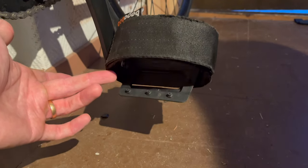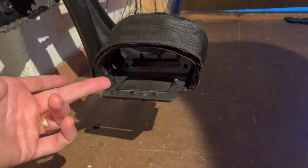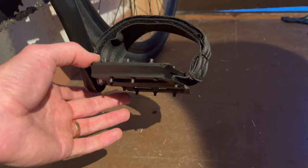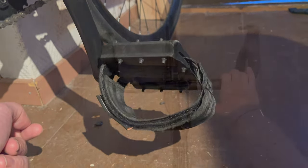I bought my straps from a Hungarian company called Bagaboo. They are made out of seat belt material and connected with two velcro surfaces, so I can adjust them to fit my shoes perfectly. These things absolutely rock!